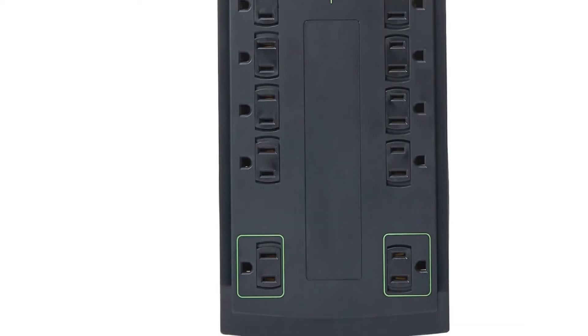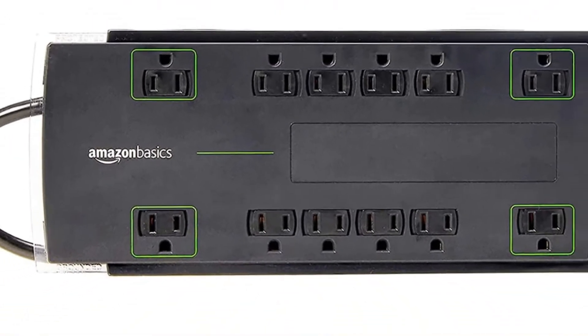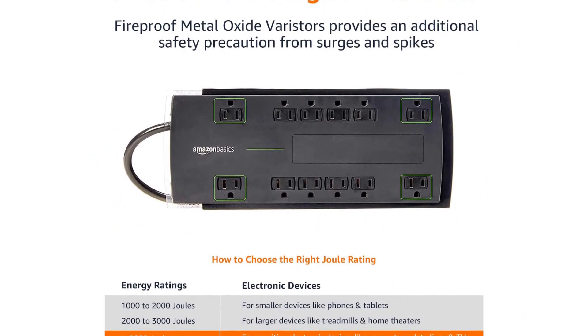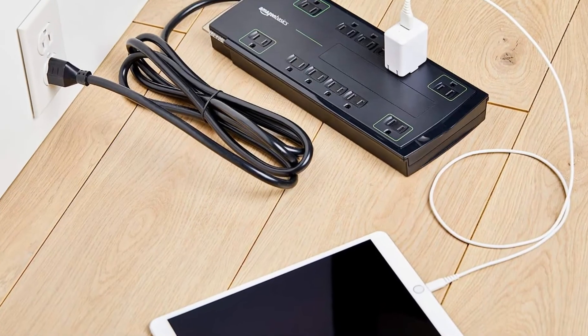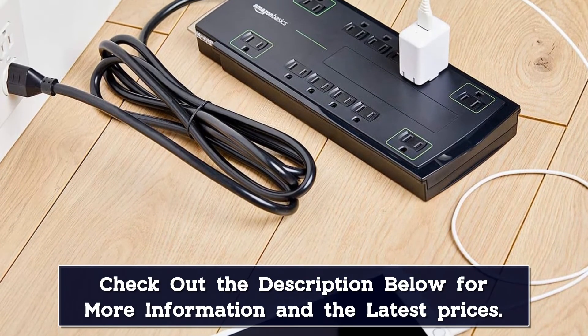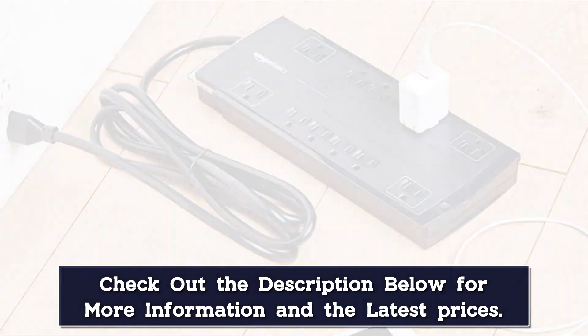Despite having a fairly entry-level price tag, you get a total of 12 AC outlets with this surge protector, combined with an excellent maximum surge protection rating of up to 4,320 joules, which is more than enough for most. However, if you want further flexibility, you should look at other surge protectors since this one does not come with any USB ports.